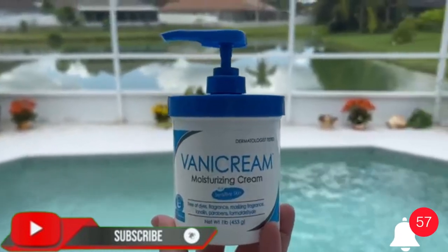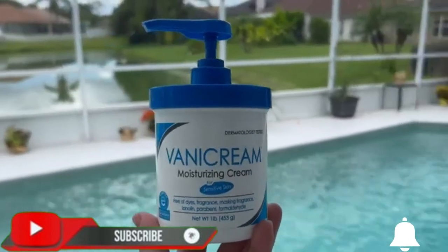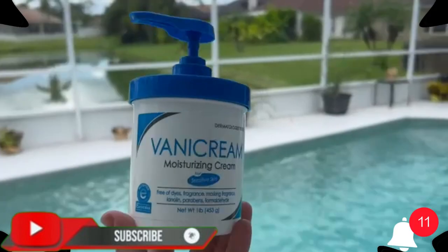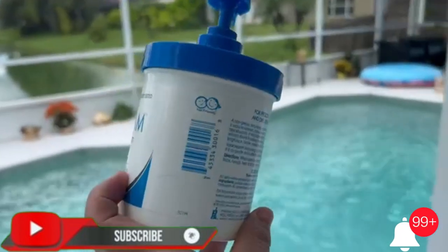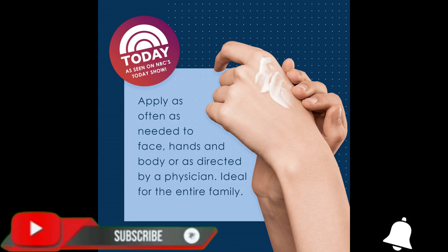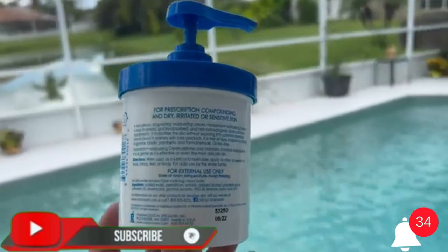Moisturize and soothe — use our body cream to hydrate, restore, and maintain a normal moisture level for relief from irritated, cracking, or itchy skin. Ingredients are formulated for sensitive skin, free of dyes, fragrance, masking fragrance, lanolin, parabens, and formaldehyde releasers. This non-comedogenic skin cream won't clog pores. Directions: apply moisturizer as often as needed to the face, hands, feet, and body, or as directed by a physician.